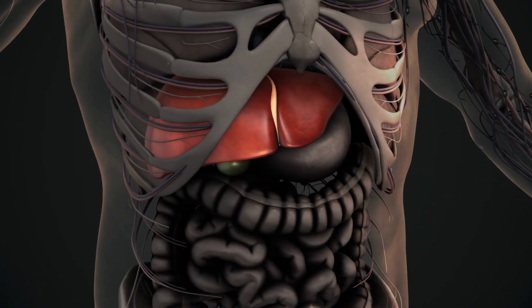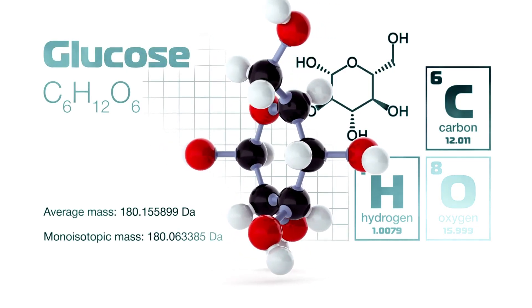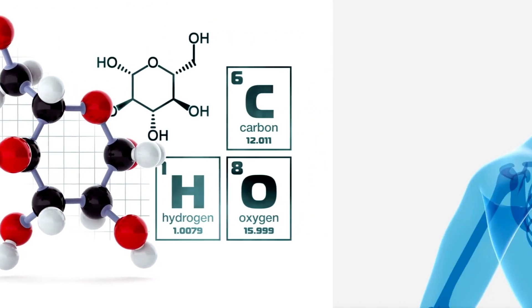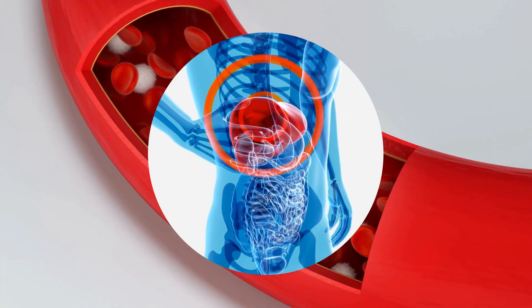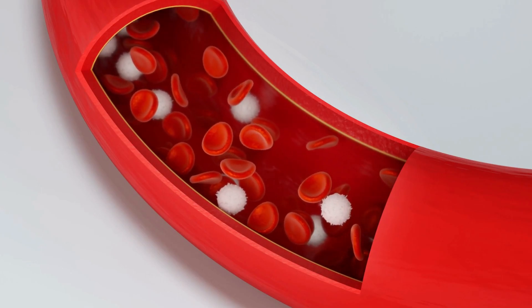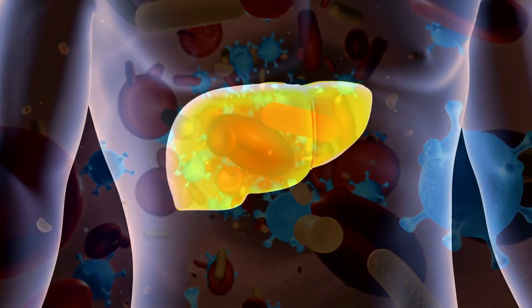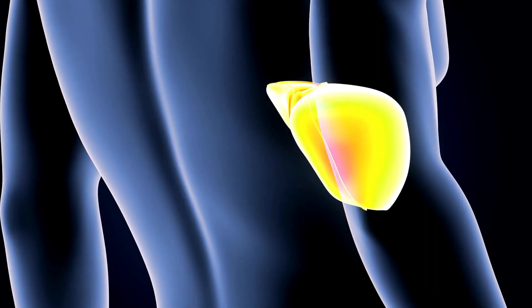Liver is one of the most important parts of our body. It stores vitamins, glucose, and iron, and releases energy when needed. Bile is released to help digest food. It helps keep blood glucose levels stable and flushes out wastes and toxins from the blood. If the liver does not function properly, all the body systems collapse.